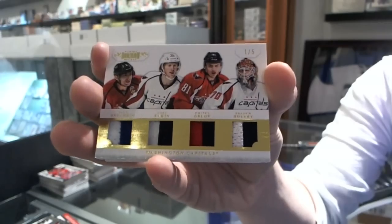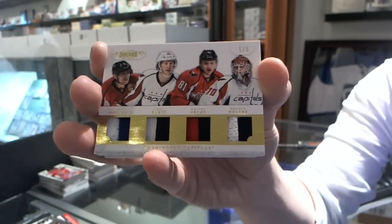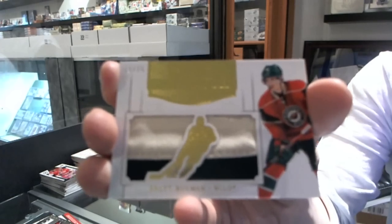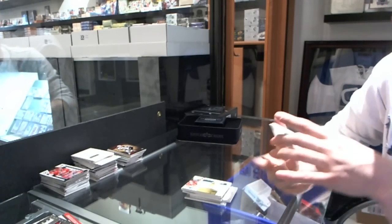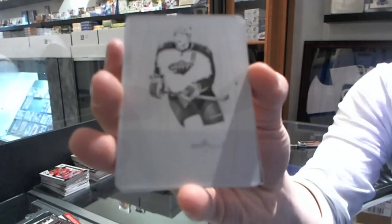Quad jersey prime, number 1 of 5, for the Capitals. Nice. We've got a mammoth jersey prime, number 13 of 25, for the Minnesota Wild — Brett Bollmer. We've got a one-of-one black printing plate for the Minnesota Wild — Miko Koivu.